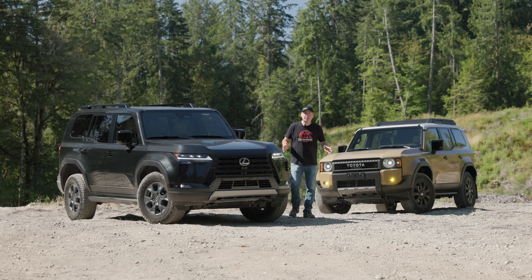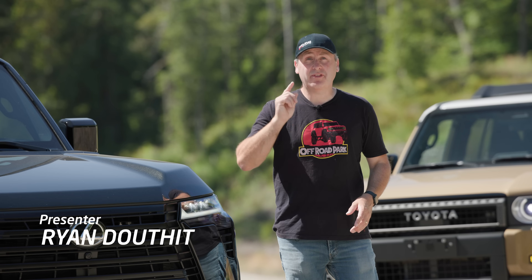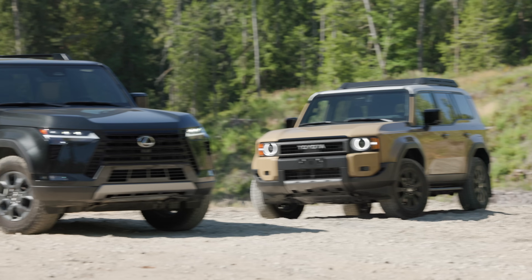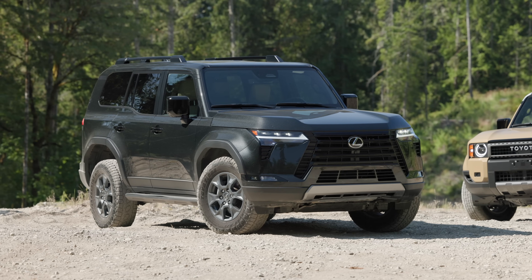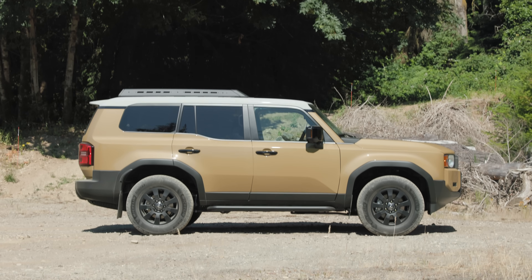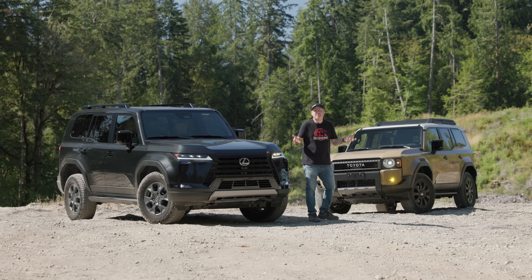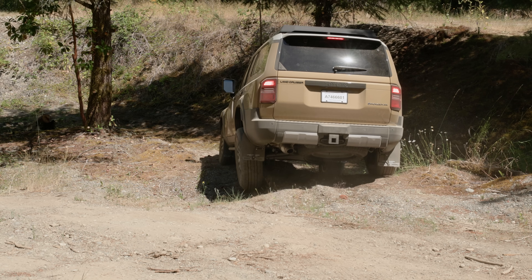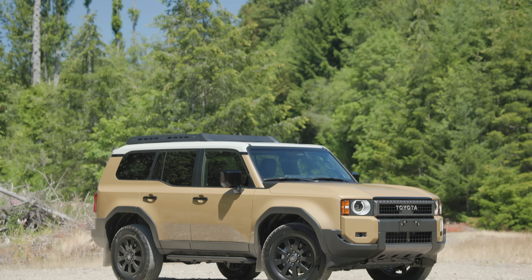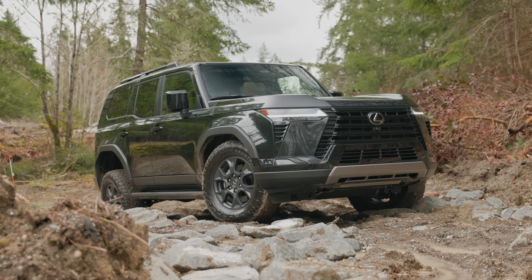Welcome to the Driving Sports TV Peninsula Proving Grounds. Today we have a classic shootout as we compare two of the most popular off-road ready SUVs for 2024. This is the all-new Lexus GX 550 Overtrail, and that is my personal 2024 Land Cruiser First Edition — it's got about 200 miles on it. Both have full-time four-wheel drive, a 112.2-inch wheelbase, a boxy form factor with room for five, and they're both made at the same factory in Japan.